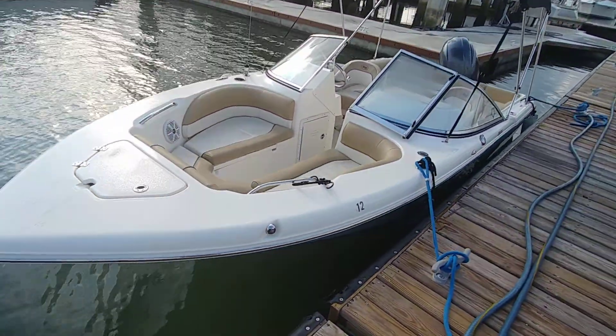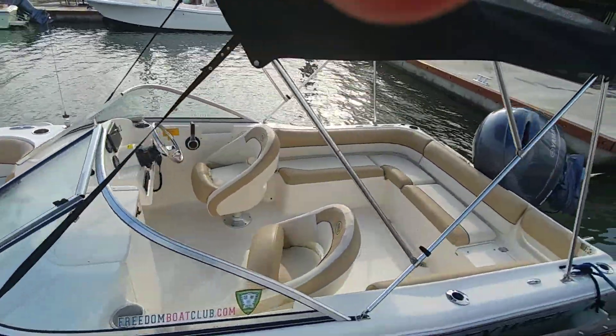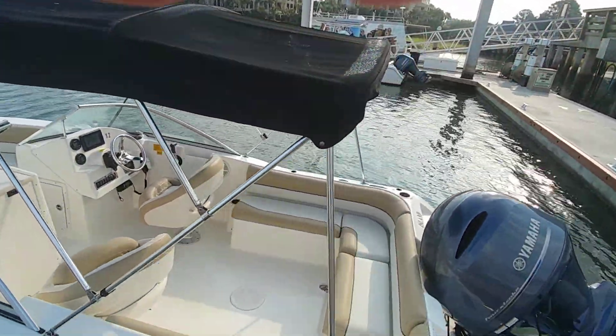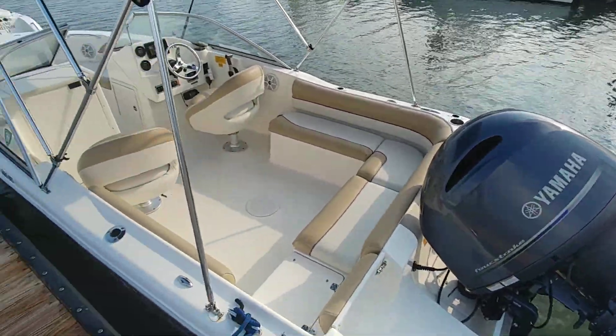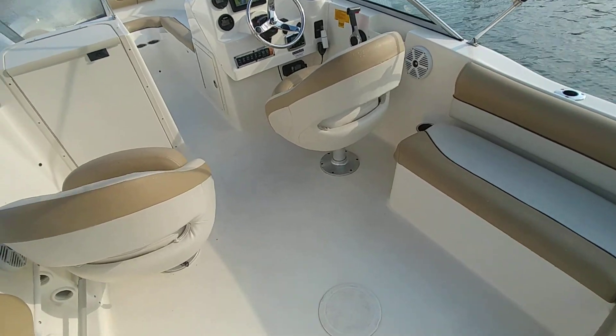Overall no complaints, especially for what we're going to be pricing the boats for. I'm just going to kind of walk in and give you a quick tire kick and walk. Almost did it again — got to watch out for these spaces in the docks.